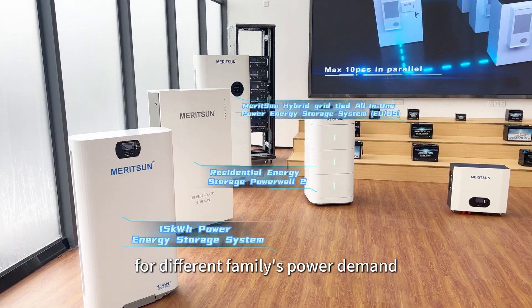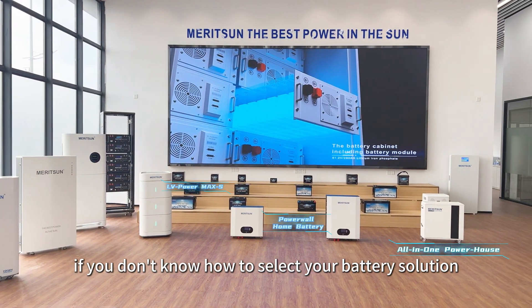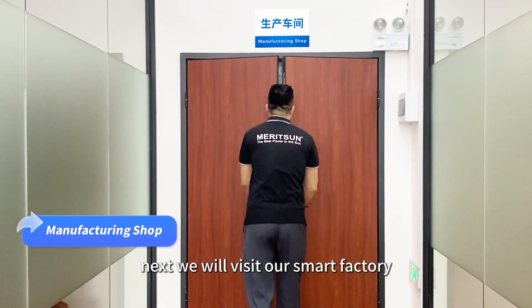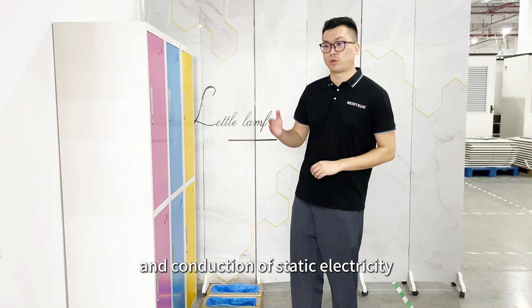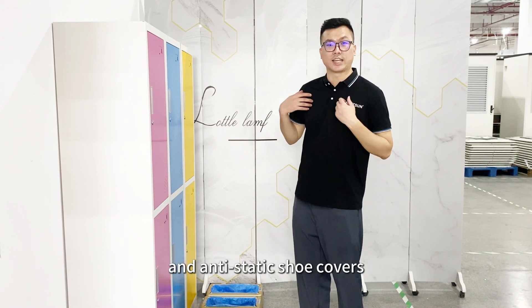For different families' power demands, we have various battery designs and models. If you don't know how to select your battery solution, please contact us. Next, we will visit our smart factory. Before entering our production line, in order to avoid the generation and conduction of static electricity, we need to wear anti-static clothing and anti-static shoe covers.